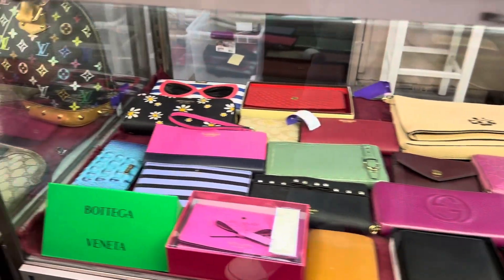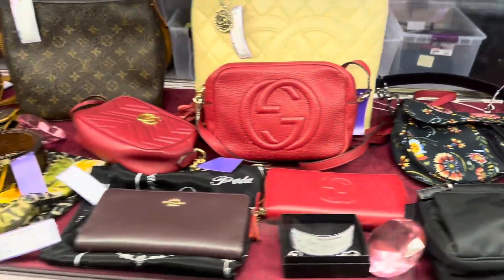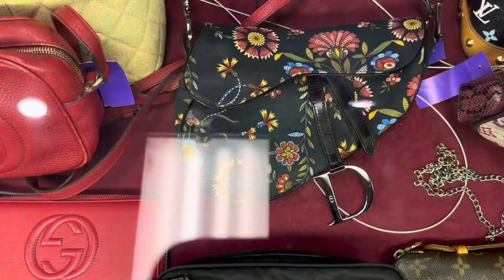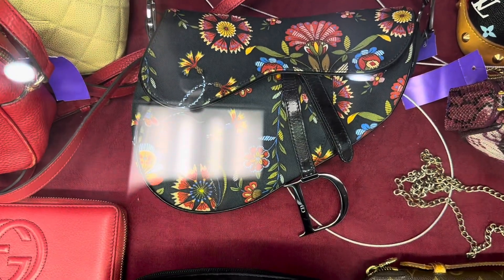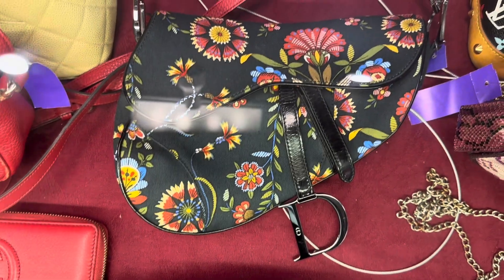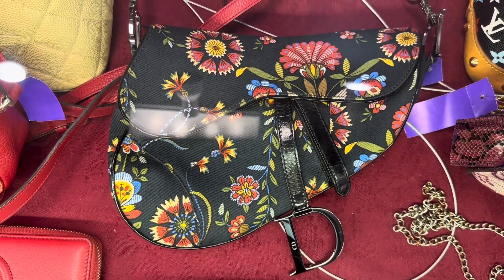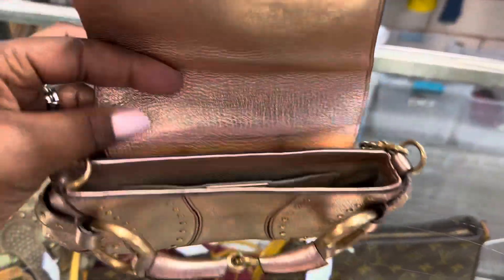You guys, they have so many designer purses. This isn't everything that they have — this is just what was in the case — but this Christian Dior saddle bag, this is from the John Galliano era of Christian Dior. This bag was stunning. I actually thought about this bag and went back the next day to purchase it and it was already gone, but it was only priced at $1,200.